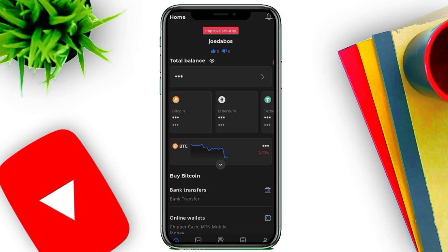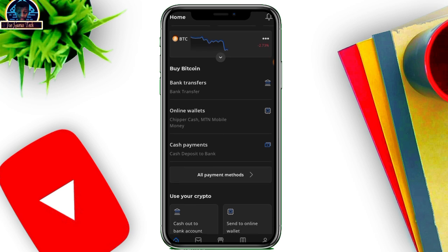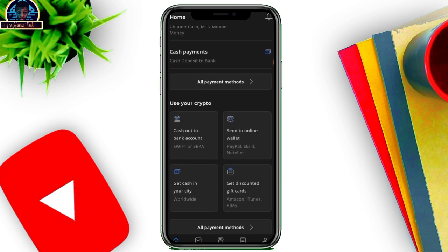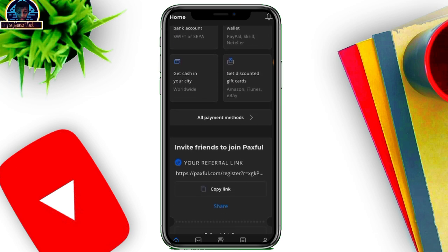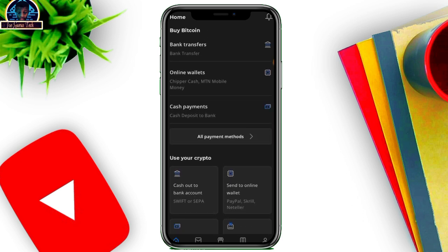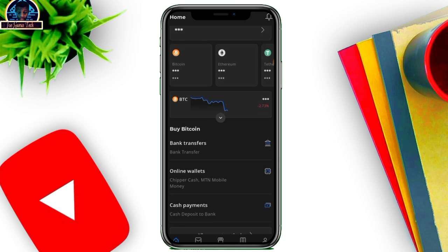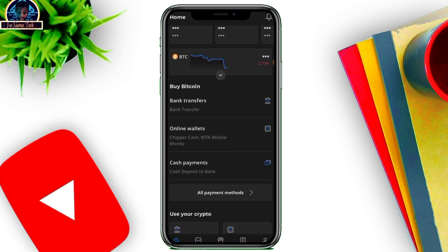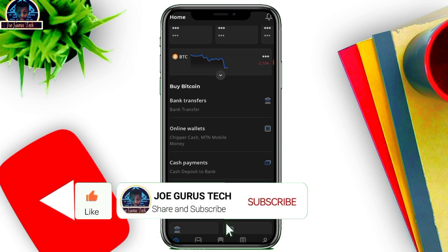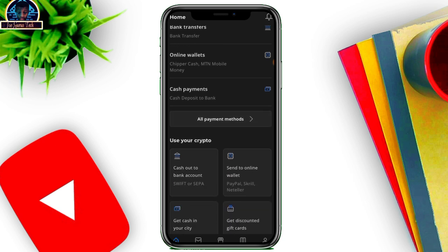Welcome back to my YouTube channel. In this video I'm going to be showing you how you can sell your gift card at a very cool rate. I'm making this video because I've been getting a lot of messages asking me to research and provide a guide on how to sell gift cards at a good rate. If you love this video, please hit the thumbs up and subscribe so you don't miss future updates.